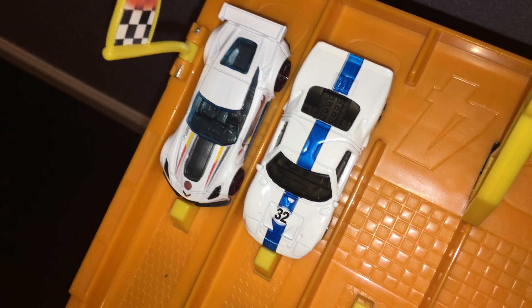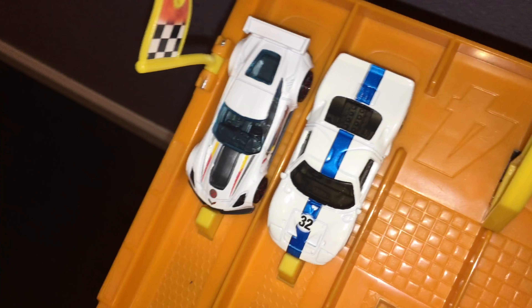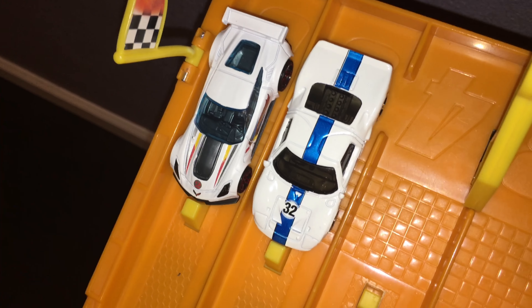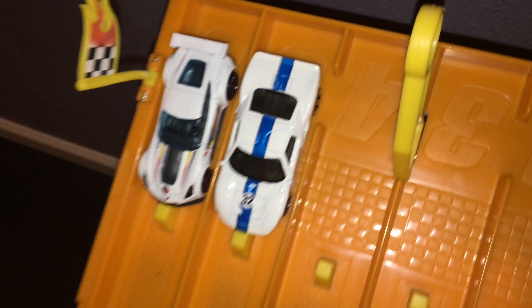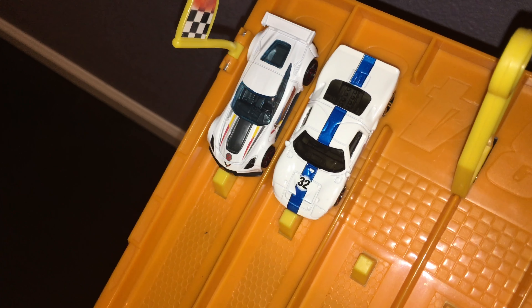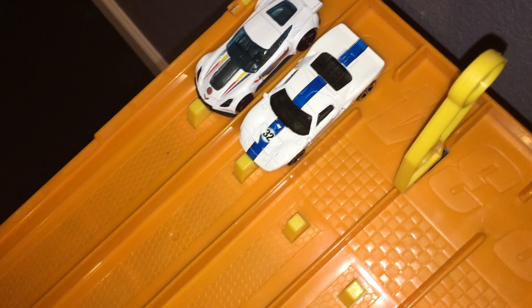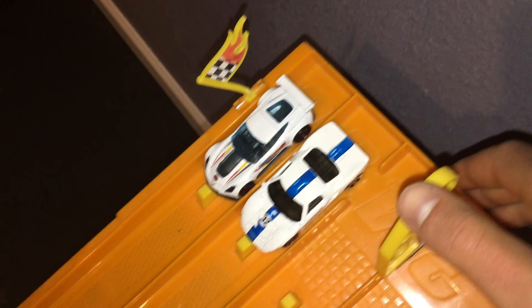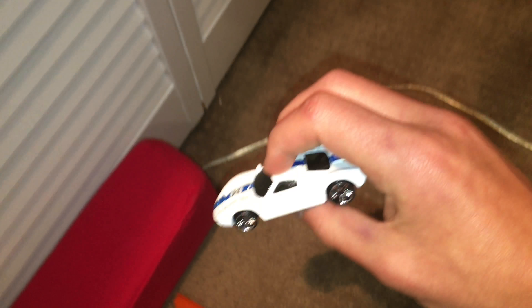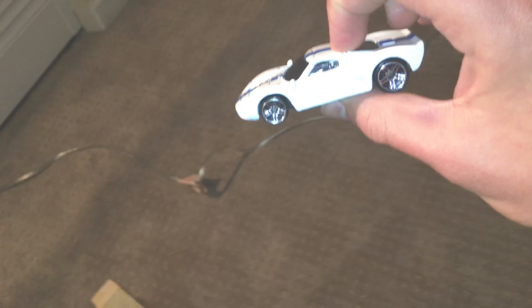Chevy and Ford face off — Chevy has put two cars in the finals, Ford has put three. On your marks, get set, go — the GT40 gets the early lead, the C7R can't make it up, and for the second time the Ford GT40 is headed to the finals.